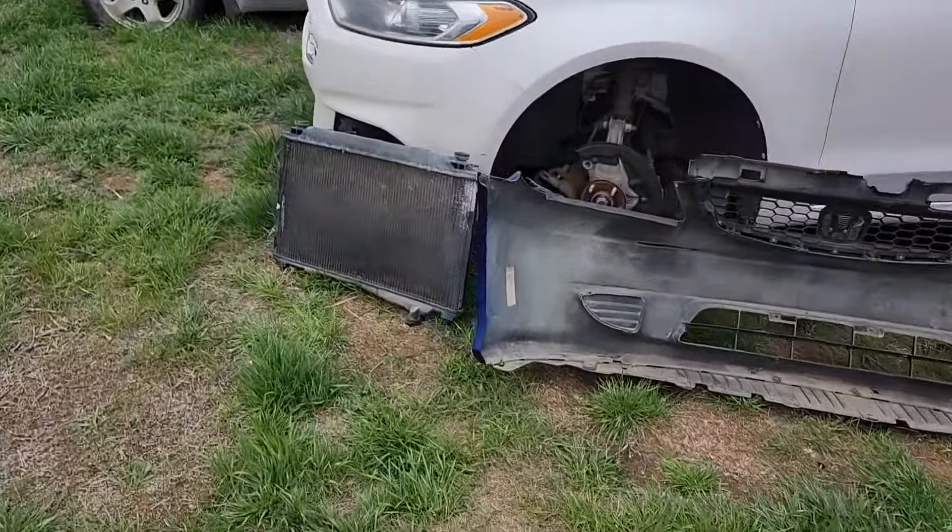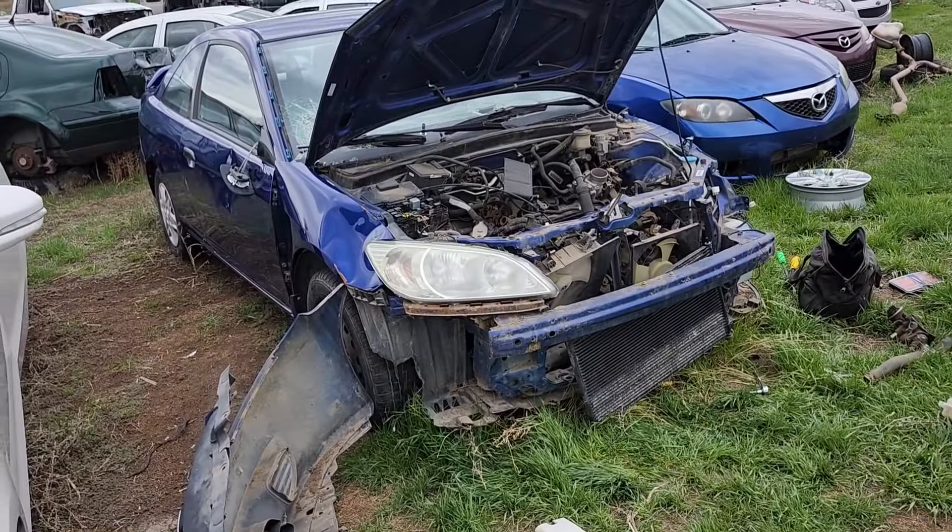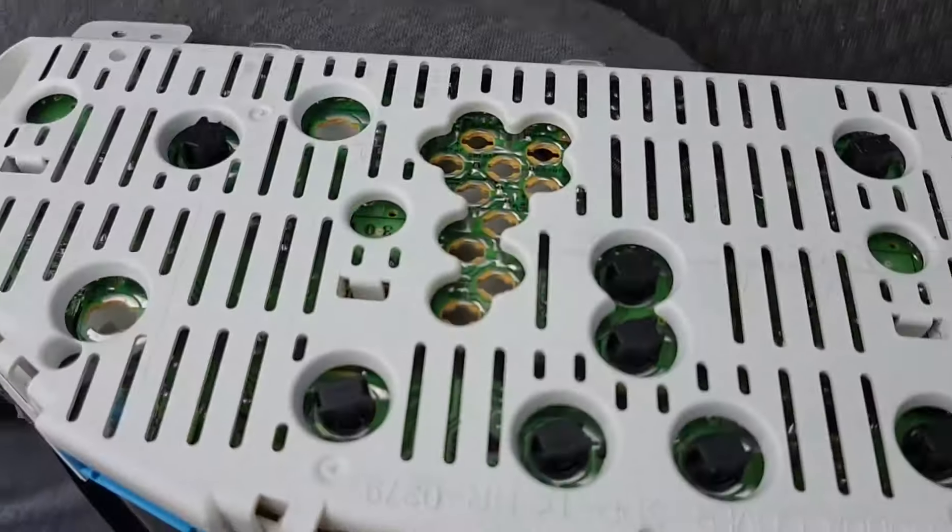Let's get our tools and take this bumper off. Boom — got the radiator. Now that that's done, let's go inspect a little bit more of the car, maybe there's something I want — some goodies.